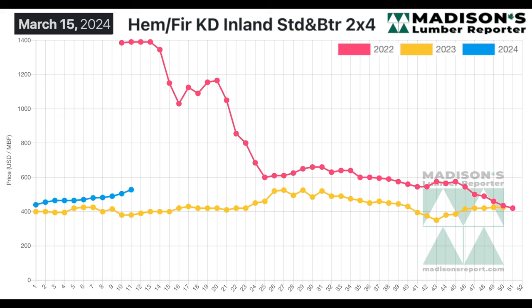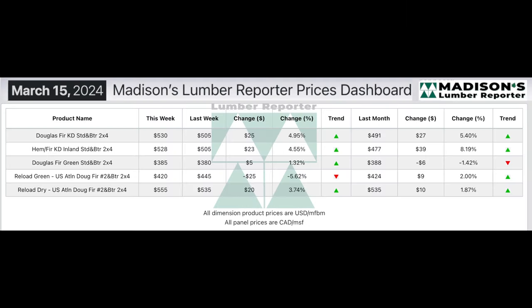The hem fir inland 2x4 price has been ticking up through the beginning of this year. For the week of March 15th it was US $525 per thousand board feet, compared to $508 the week before and $380 one year ago. This is one of the features of my dashboard that subscribers use — custom comparison — the ability to select various items and compare against each other. You can see here kiln dried Douglas fir at the very top, the hem fir KD inland that I was just showing you, and the third line is Douglas fir green, the item that is featured regularly on our weekly top six benchmark prices.